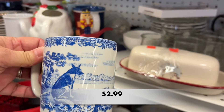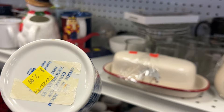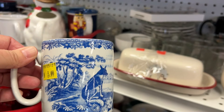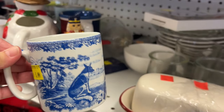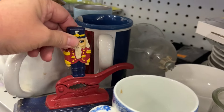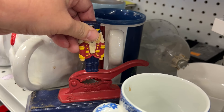Take a look at this Spode Blue Room Collection coffee mug. It has the Aesop's Fables Tortoise and Hare motif. I've seen a few of these sold on eBay in January for about $16 to $18. It was so pretty, but it had a chip on it, so I had to leave it behind.